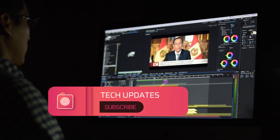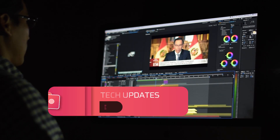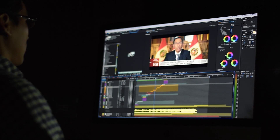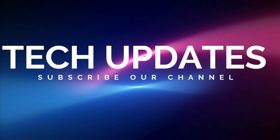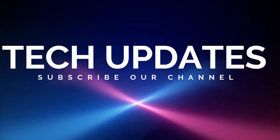Welcome to our channel Tech Updates with another interesting video. In today's video we'll review the tech details and specifications of the Apple iMac Pro for video editing and VFX. Before starting the video please subscribe our channel for more latest technology updates.